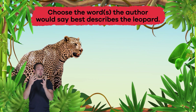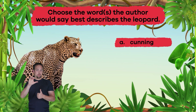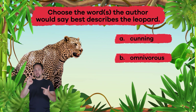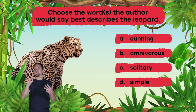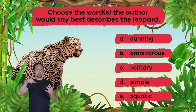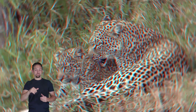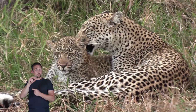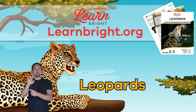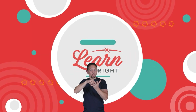Question three: Choose the word or words the author would say best describes the leopard — a) cunning, b) omnivorous, c) solitary, d) simple, e) aquatic. The answers are a) cunning and c) solitary. Great work, friends! If you enjoyed learning about leopards, check out our website learnbright.org for even more fun lesson plans!